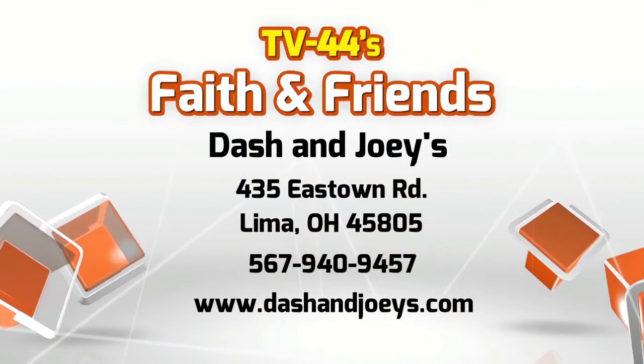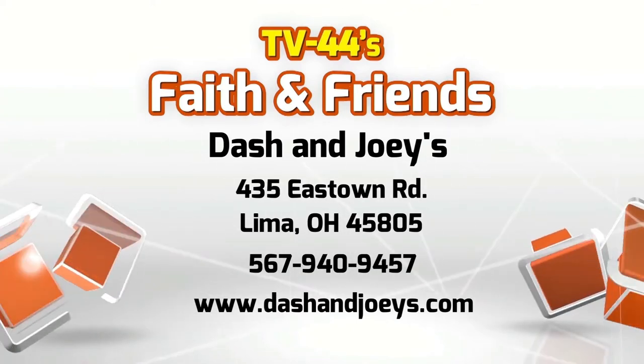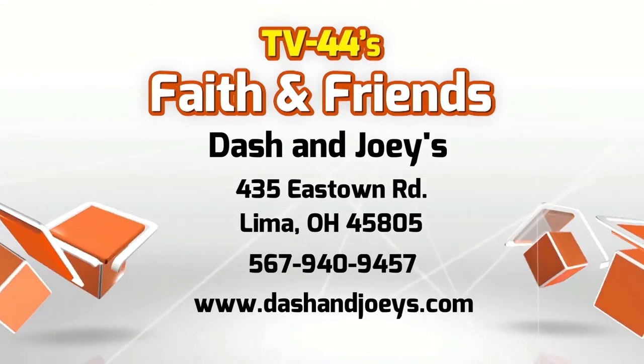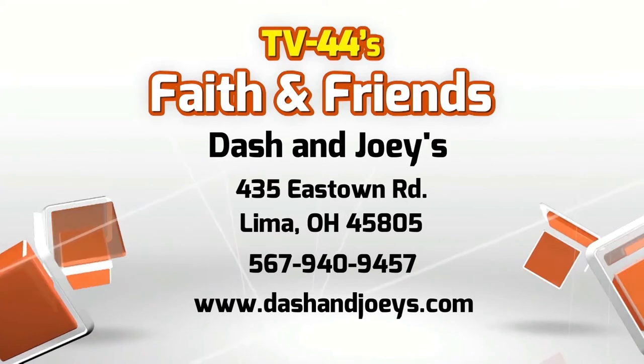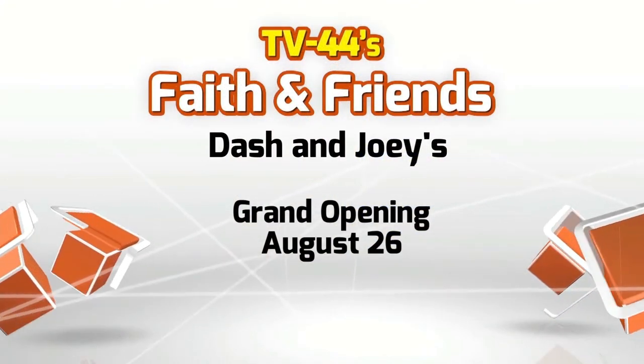These are just two of the many smoothie options that exist at Dash & Joey's. You can also get juices and some really healthy, important shots — I encourage you to head in and ask Chad or one of the workers about those. Gift cards will be available at the TV44 auction from Dash & Joey's as well as others. And don't forget, the grand opening for Dash & Joey's is coming up Saturday, August 26th.